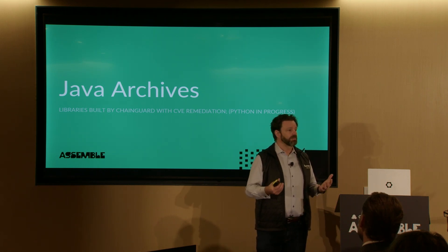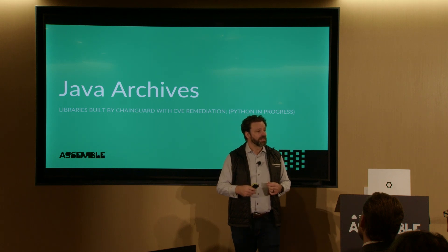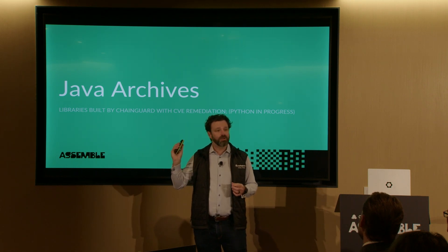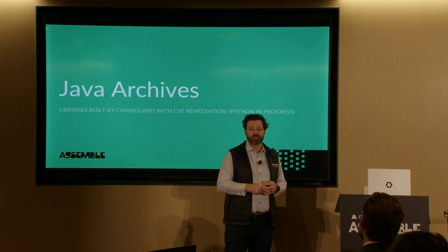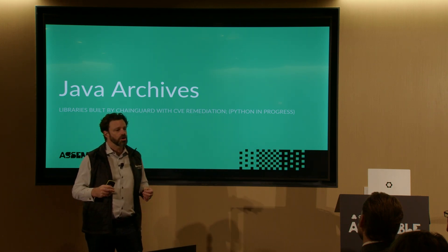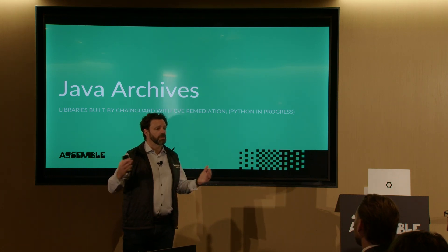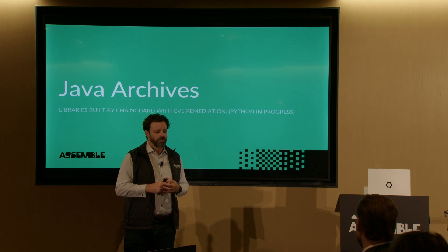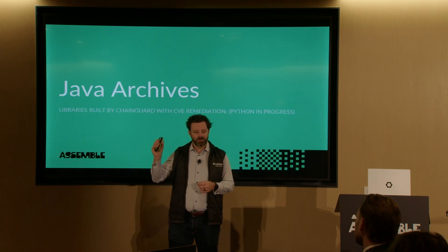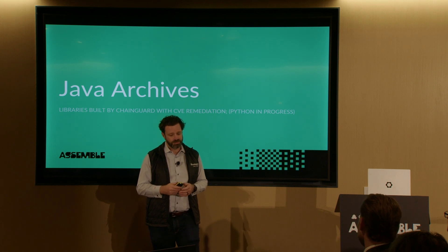The other piece is our libraries — and we started very much with Java. The signal we got was Java was the biggest pain point in enterprise, especially financial services, healthcare, and government organizations. Malicious actors absolutely know about the realm of dependencies that aren't as well understood. So we've started rebuilding Java archives — JARs — from source. To date, we've got 20,000 JARs, which from our analysis covers the most heavily depended-upon JARs across the last five years — about 98-99% of the most used JARs. If it's not on the list, we have a process to add others. Java is the start; we're working on Python next. PyPI is the next target — that's a work in progress, so definitely come talk to us if you're interested.